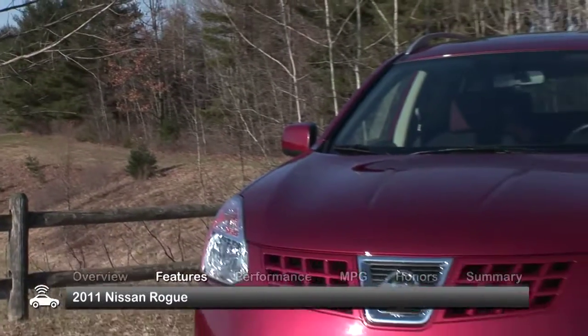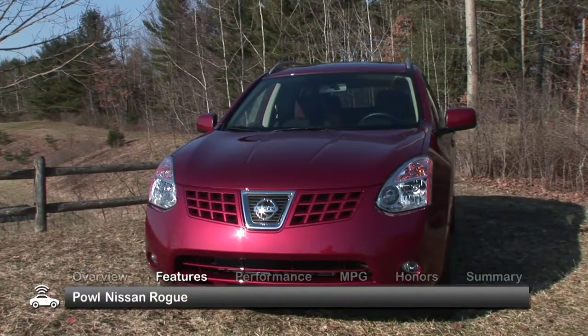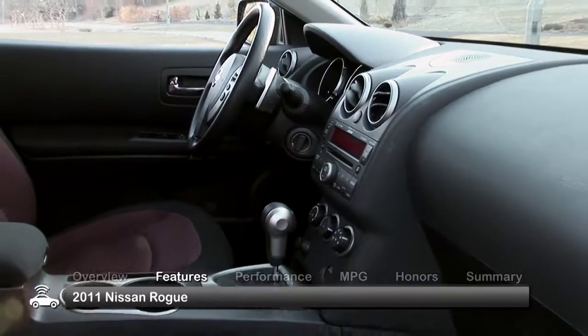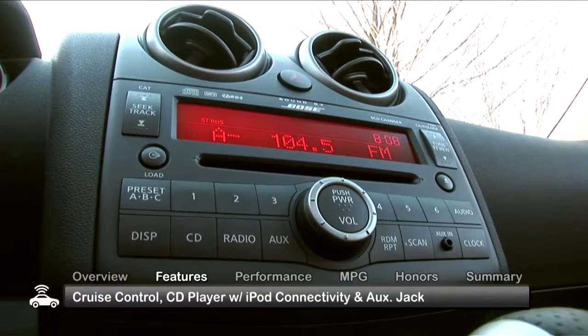The exterior of the Rogue features sporty styling and a revised grille for 2011. Standard features include power mirrors and a rear spoiler. The 2011 Rogue has a comfortable interior and standard cruise control and a CD player with iPod connectivity with an auxiliary jack.